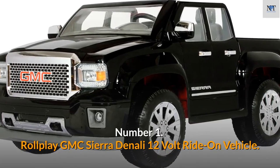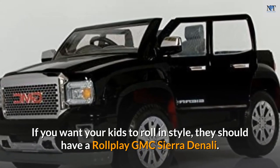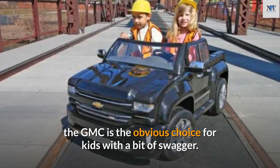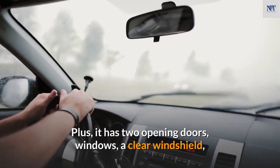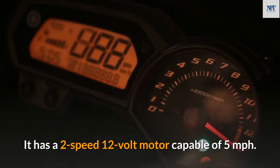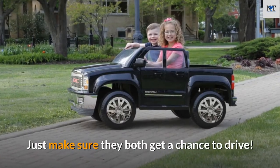Number 1: Role Play GMC Sierra Denali 12-Volt Ride-On Vehicle. Synonymous with secret service men, gangsters, and the rich and famous, the GMC is the obvious choice for kids with a bit of swagger. It comes with fully working headlights and horn, two opening doors, windows, a clear windshield, and an MP3 connector with high-quality speakers. It has a two-speed 12-volt motor capable of five miles per hour and two seats, perfect if you have two little ones to entertain.